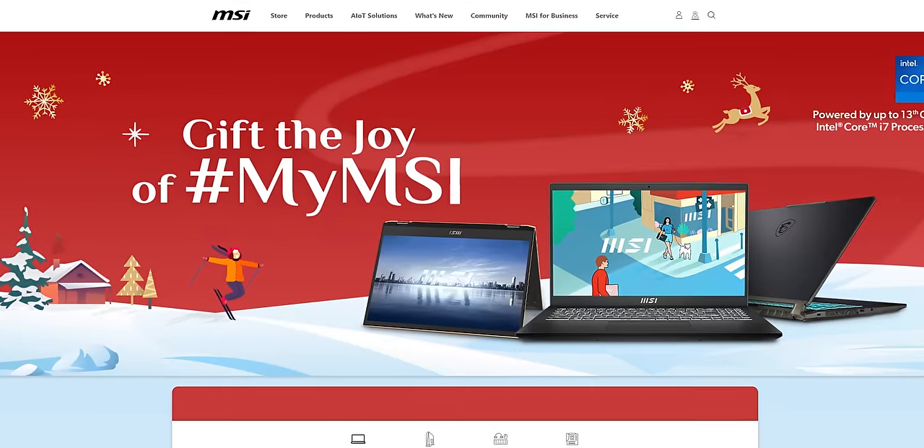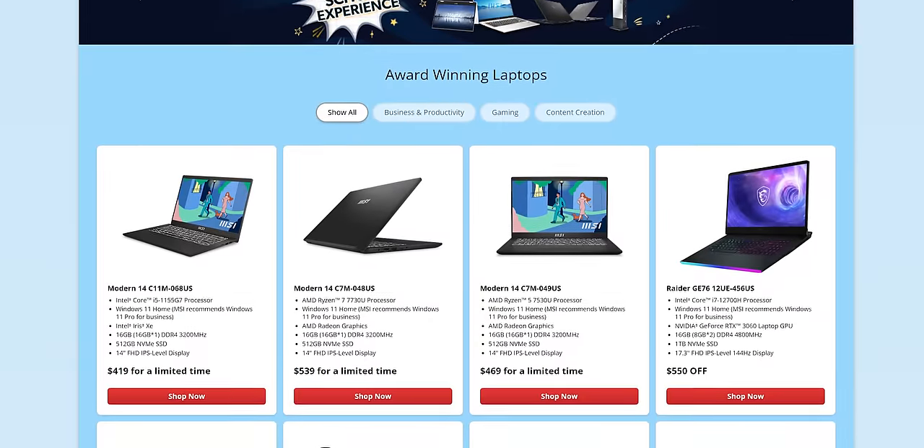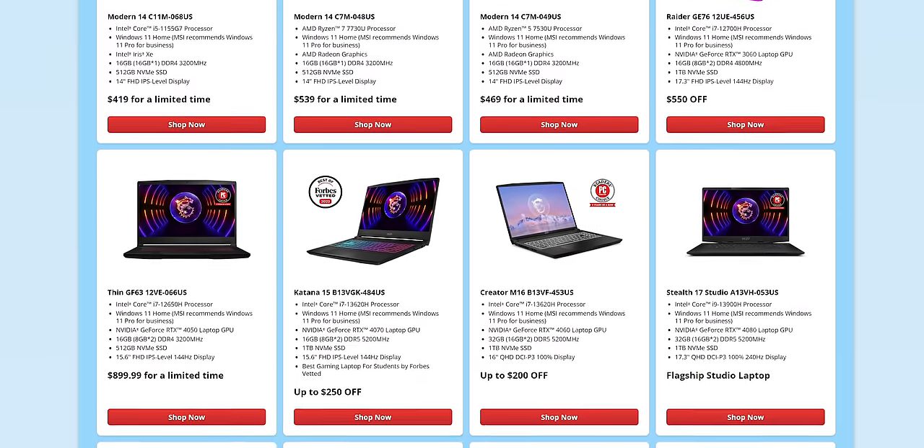MSI. They've decked their halls with epic savings on PC gaming goodies, and this list of deals is refreshed regularly, so you'll want to check it more than twice. To save on laptops, desktops, and more, check out all the MSI deals at the link below.